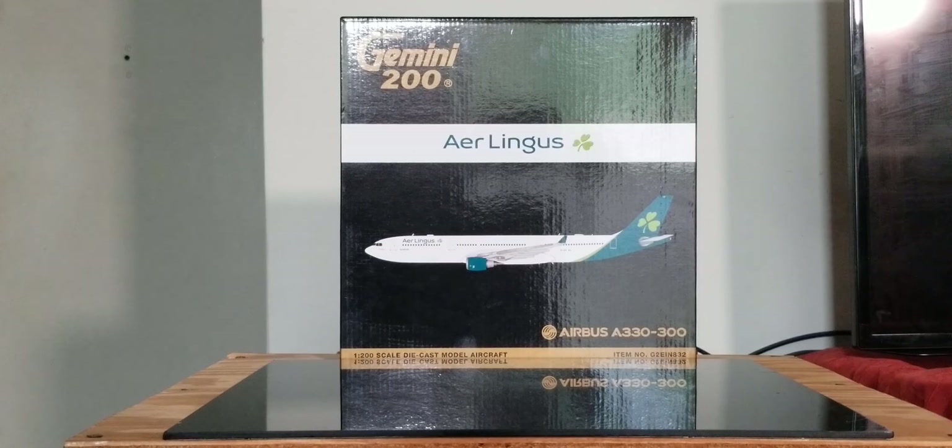Aer Lingus also has operating base hubs at George Best Belfast City Airport in Belfast County Northern Ireland, Cork Airport in Farmers Cross Cork City, and Shannon Airport in County Clare. At the time of this video review posting, Aer Lingus currently flies to 93 destinations across Asia, Europe and North America with an all-Airbus operating fleet of 53 aircraft, including 13 Airbus A330s — three A330-200s and ten A330-300s. Aer Lingus is also one of 59 airlines in the world certified as a four-star airline carrier according to Skytrax Magazine, and the Airbus destination code for Aer Lingus on this aircraft is 02.